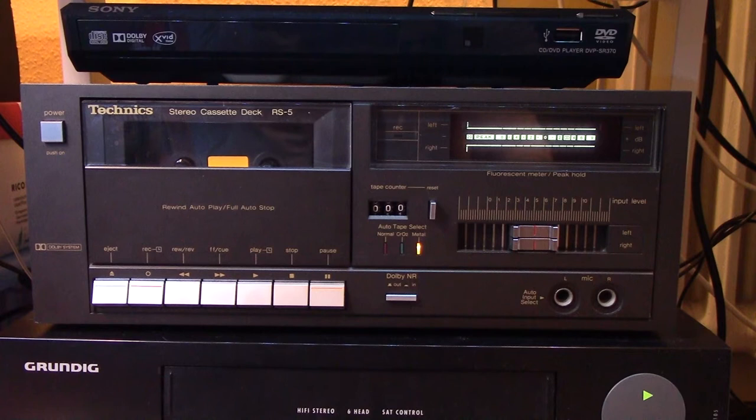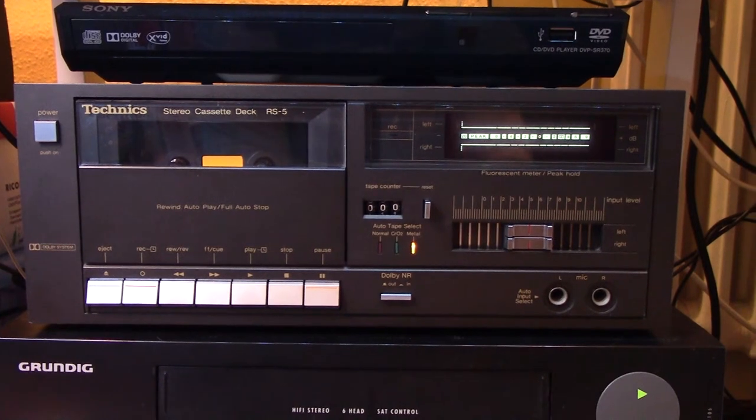I'm going to show this Technics RS5 cassette deck. I bought this cassette deck back on my holiday, or vacation, or however you like to call it, this year in the Netherlands.